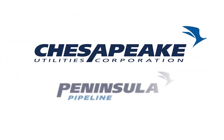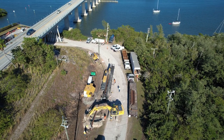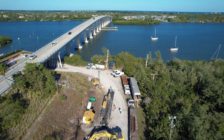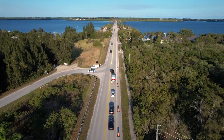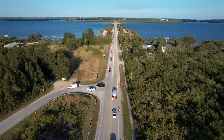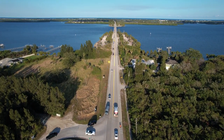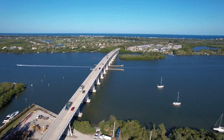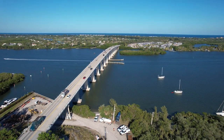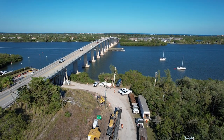Chesapeake Utilities Corporation's Peninsula Pipeline Company began drilling new natural gas pipelines in Indian River County, Florida in early January 2023. This pipeline project will supply natural gas to Florida City Gas as they expand their existing infrastructure to meet the growing demand for natural gas in the Vero Beach area. The natural gas source is a main pipeline that Peninsula Pipeline built in 2013 that comes from I-95 and will feed this new extension pipeline.